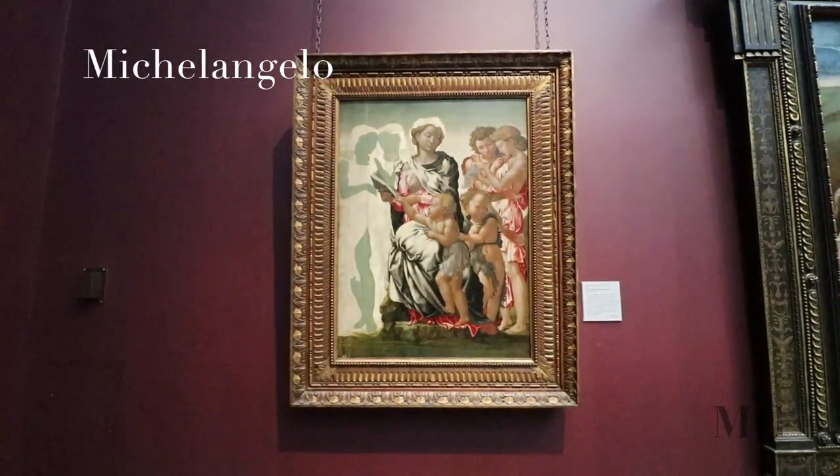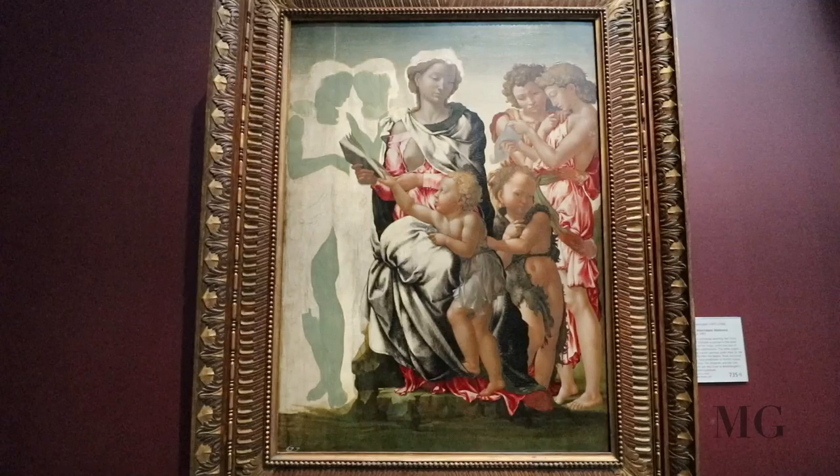At number 5, Michelangelo, the Manchester Madonna. You know you are one of the masters when your unfinished work is shown in a museum as prestigious as this. This unfinished painting is one of Michelangelo's works.